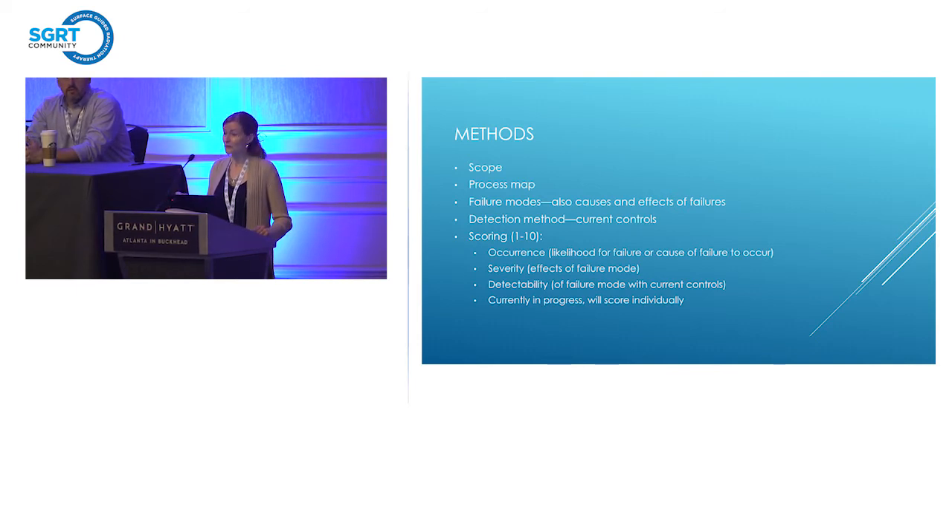The scoring is where we actually have not gotten to yet. The next step would be scoring based on TG100 — the likelihood for the failure or cause to occur, how severe the effects are, and how detectable they are based on your current controls.